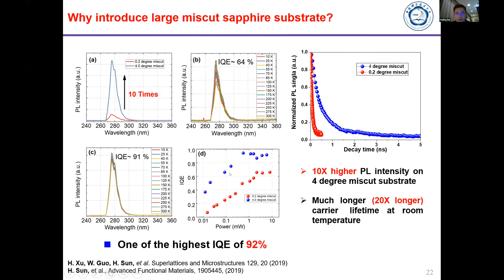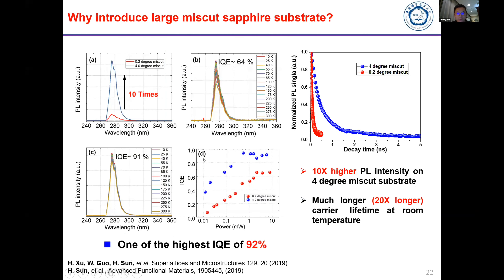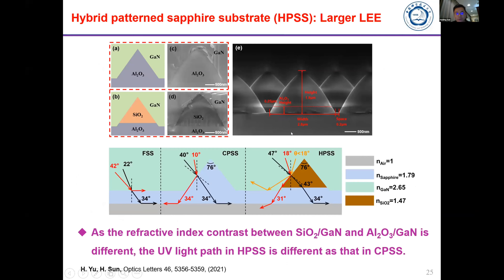The device grown on the miscut sapphire substrate has very high quantum efficiency — we achieved a record-high 92% IQE. We also improved the photoluminescence performance as well. That is one of the strategies for improving LED efficiency by introducing the miscut sapphire substrate.